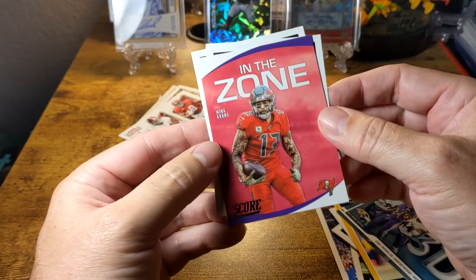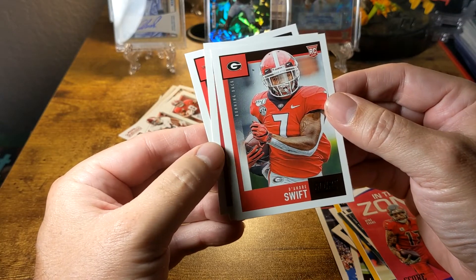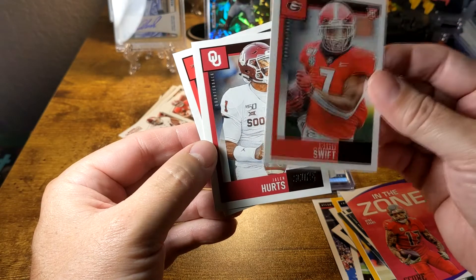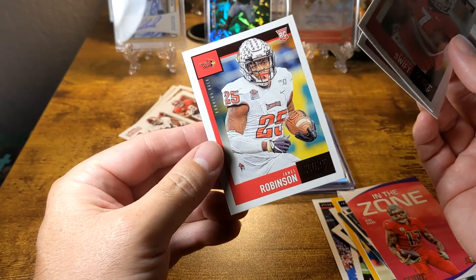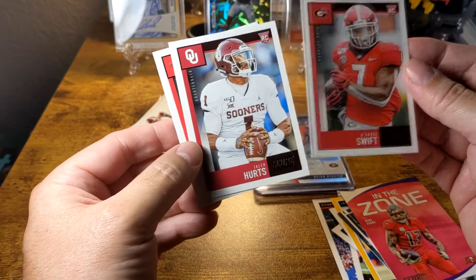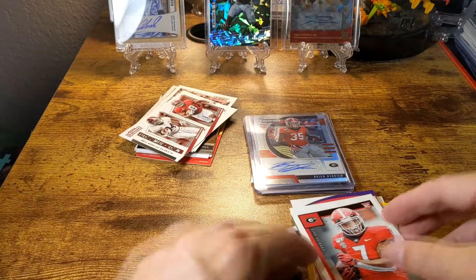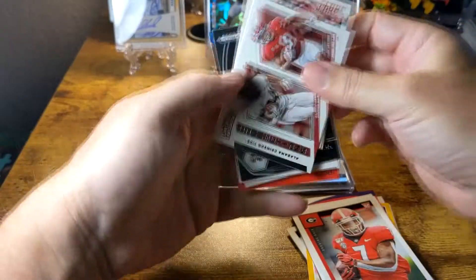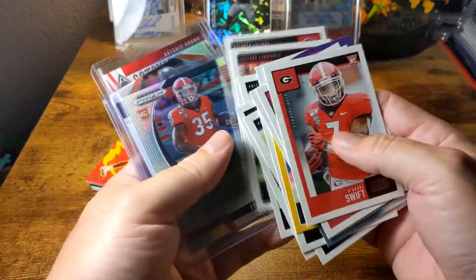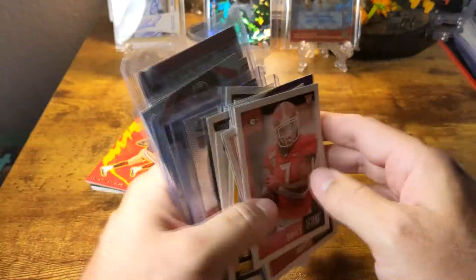We got a Mike Evans In the Zone, a DeAndre Swift rookie card — he's with the Lions, not a bad card — a Jalen Hurts rookie card, that's not a bad card either, and a James Robinson running back. The rookies to get here are Jalen Hurts and DeAndre Swift — that's not too bad. If I would have gotten a couple of these in the main rookie section I might have been alright, but those came out of the sealed pack instead.